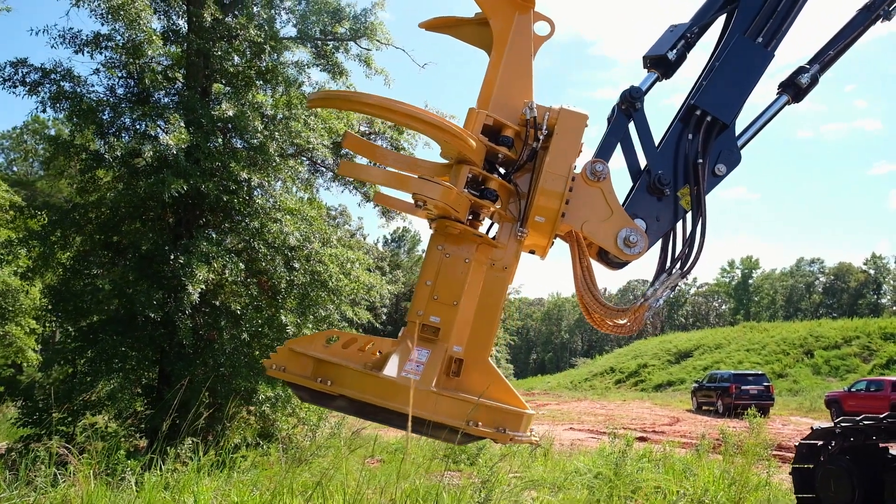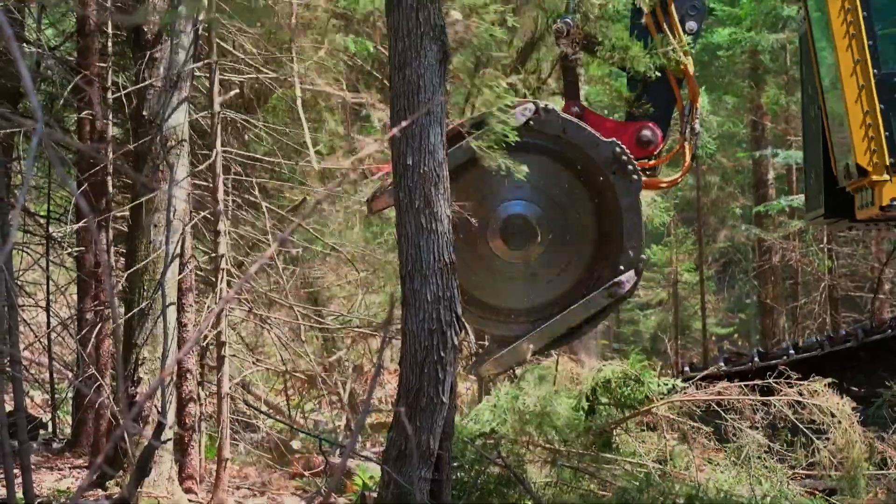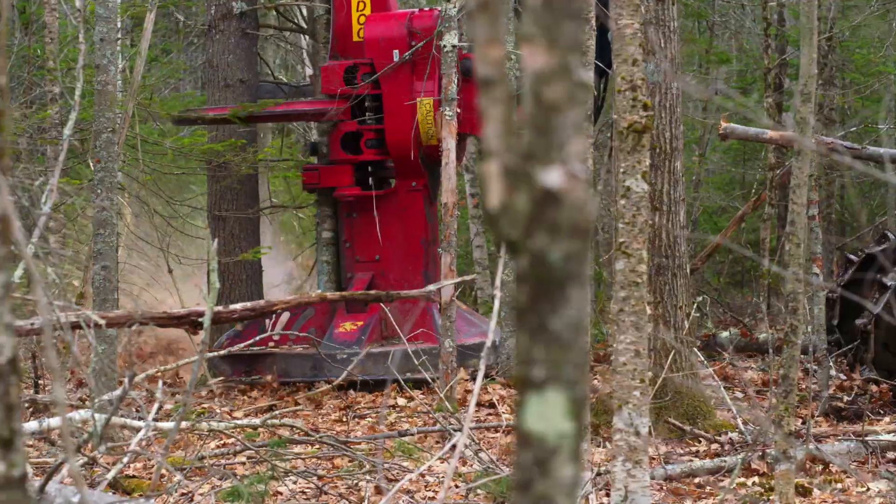Weiler has developed a hot saw, the CP222, but the machine is also integrated to receive other brand hot saws, directional felling heads, intermittent saws, and processing heads.